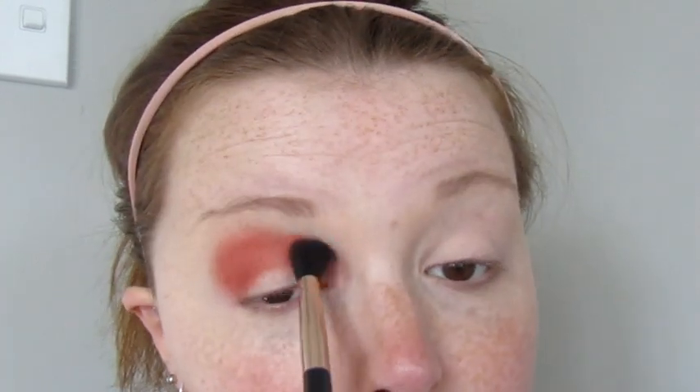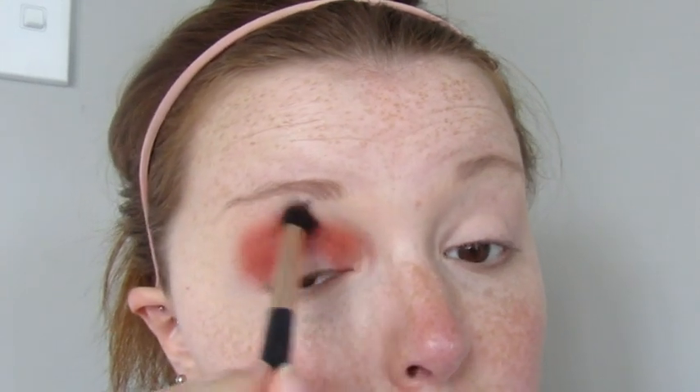If you get that crease line situation, don't worry — just blend it. I'm taking my Mecca Fluffy Blending Brush and just blending that in. Going to do the other eye now. Looking pretty good.